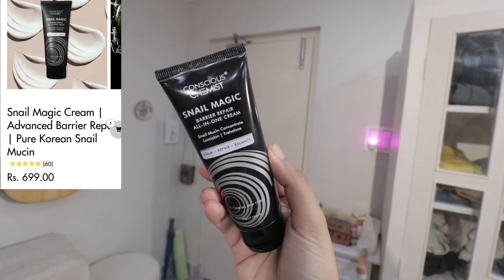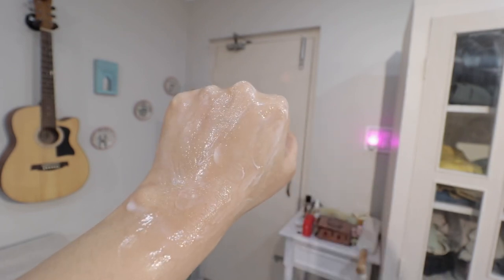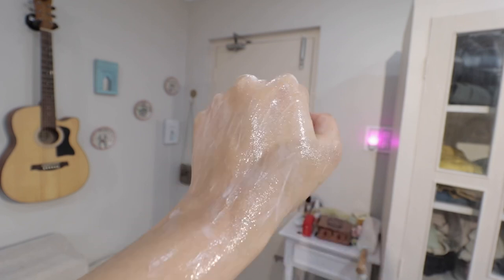Let's start with this very popular one from Conscious Chemist. This is the Snail Magic Barrier Repair All-in-One Cream. Frankly, I'm not that impressed with this one. It is kind of difficult to layer with — with certain toners and serums, it doesn't absorb. It creates this milky foam kind of thing, which I'm not liking. And also, it feels a bit sticky. It's not doing much for my skin, to be very honest. But if it has worked for you, let me know in the comments.